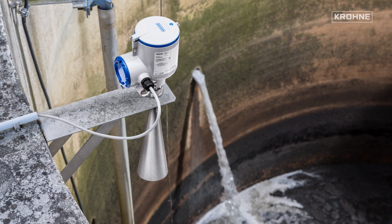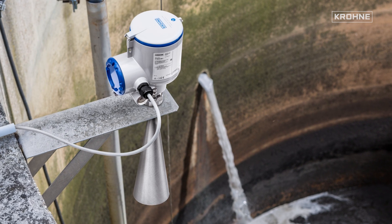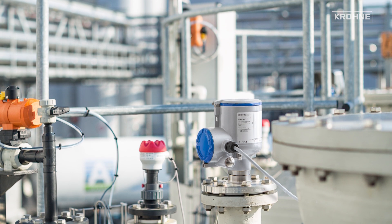Thanks to the very good performance of the 24 gigahertz level transmitters, it is already possible with this frequency to cover a broad range of applications, from basic ones to more difficult and challenging ones.